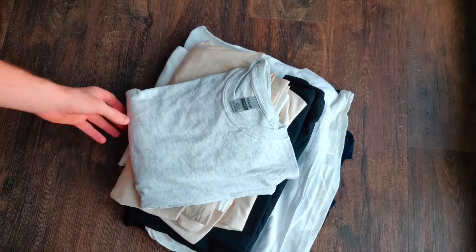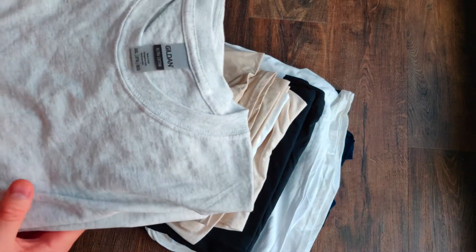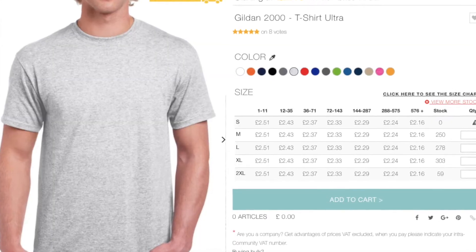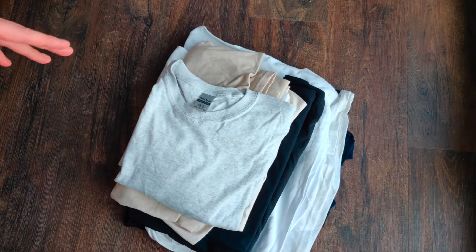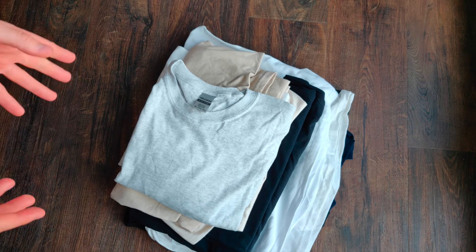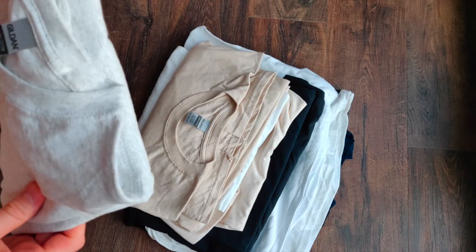So that's the Gildan Ultra Cotton t-shirt, 2XL. What I'm trying to do is start making some t-shirts of my own, so I ordered a couple of t-shirts to try and see how they look, how they feel, and what kind of quality they are. So that's the first one.